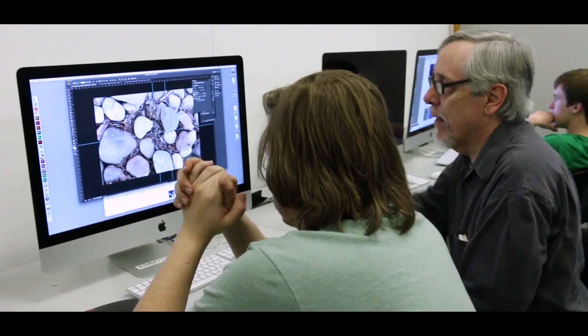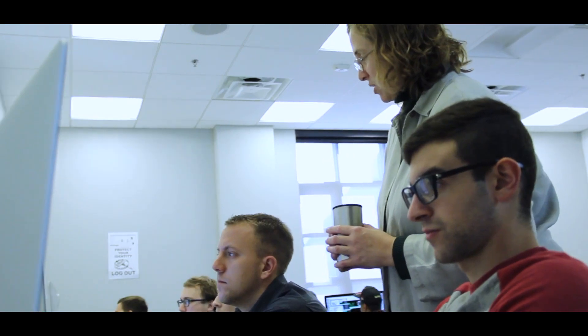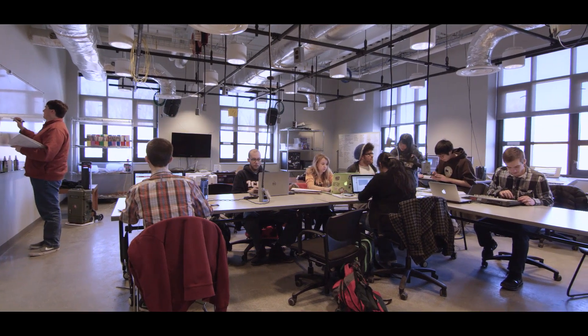One of the best parts about IMM is the faculty here. They are really willing to help you. The classroom is such an open and collaborative environment. All the different parts of IMM are connected in the way that you interact with other people. Some of us act with each other as if we're in a design studio. We're always looking to collaborate with each other. We have a big creative space where you'll always find other students working on projects or just hanging out.